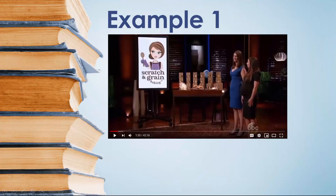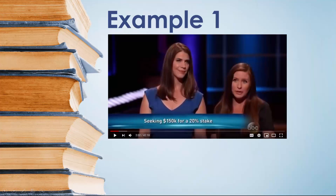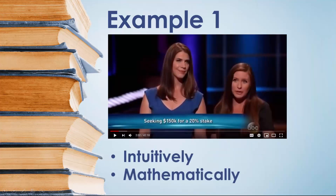These two entrepreneurs started a baking business, and from the sharks they were seeking an investment of $150,000 for a 20% stake in their company. Let's discuss how to compute their company's valuation both intuitively and mathematically.